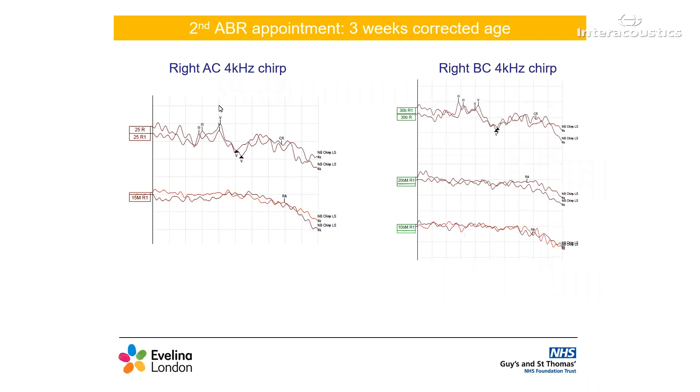Our next ABR session was a week later. This is when the COVID risk was still quite high and we wanted to obtain as much information as possible to reduce the number of appointments the family had to come back for. I decided to go straight for the right ear, which had passed the AABR. My logic being that if she did not settle for long, we could at least prove satisfactory hearing in one ear. This didn't go quite as planned, however, as the right ear was found to have a mild hearing loss at 4kHz. There was a nice repeatable response at 25, which disappears at 15. I went straight on to test bone conduction at this frequency, which showed that the hearing loss was sensorineural in nature and not what I was expecting.